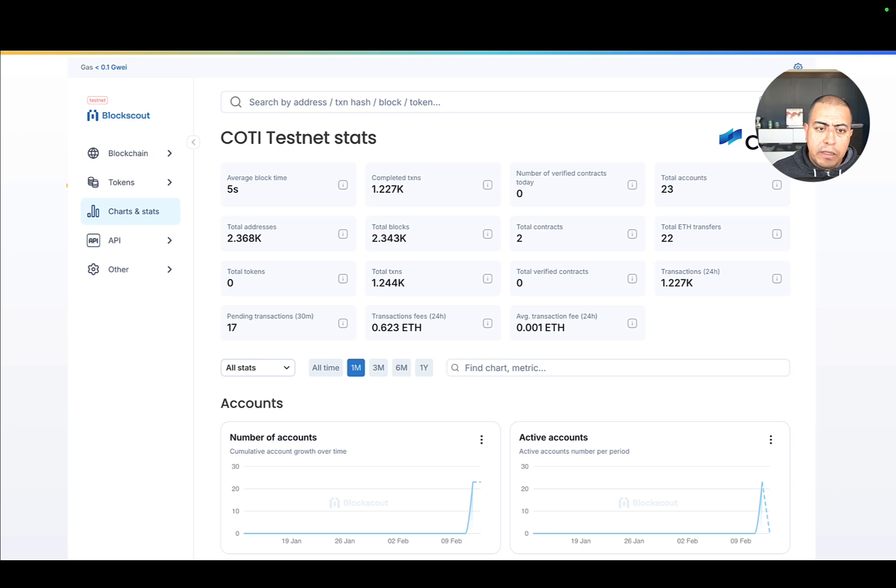There are also many developer-friendly features like contract verification, API lookups, and API access, which will enable builders to create and test their smart contracts easily. And as an open source tool, BlockScout allows full customization and community-driven improvements and contributions. For Cottey, this means that any privacy-related feature we can think of could be implemented in the future through an open source contribution. As we refine the network, we'll continue customizing and improving the explorer to ensure the best experience possible. The integration of BlockScout marks another step towards building a robust and transparent blockchain ecosystem for Cottey V2.